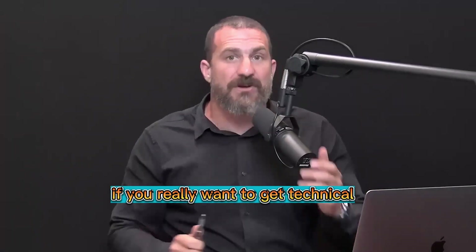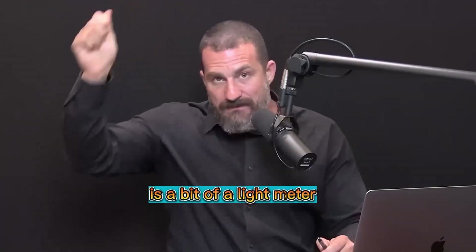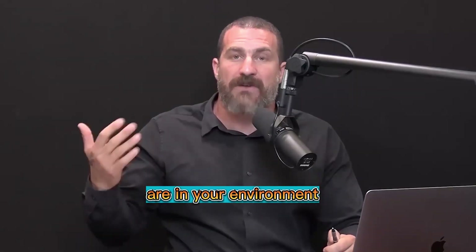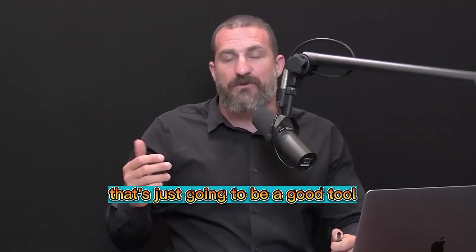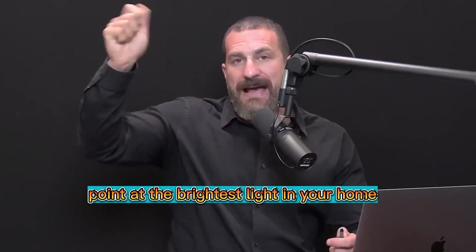If you really want to get technical and measure how much light is in your environment, you can download a free app — something like Light Meter — and that will allow your phone to act as a light meter. It gives you a pretty accurate measurement of how many lux, which is a measure of brightness, are in your environment in the morning. It's a good tool for evaluating your environments. Wake up in the morning, take Light Meter, and point it at the brightest light in your home and take a measurement.